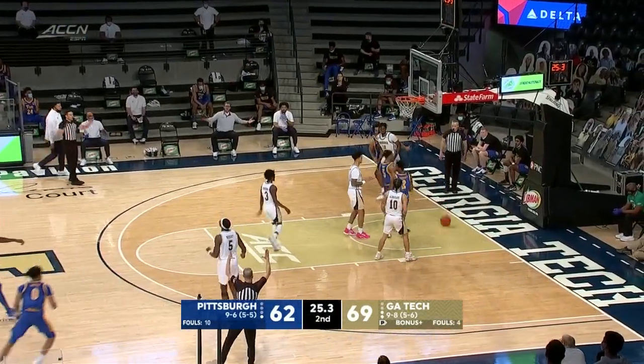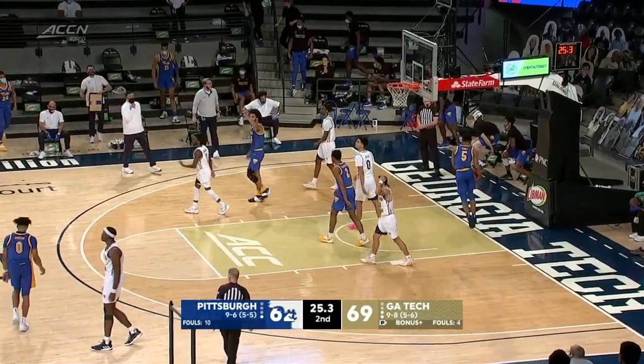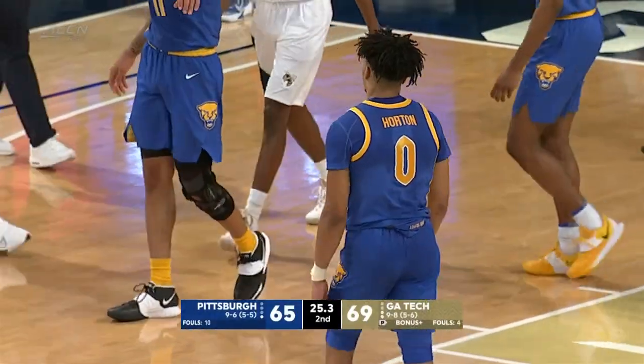Horton. Horton. Tough shot over right, and Pitt just will not die in this one.